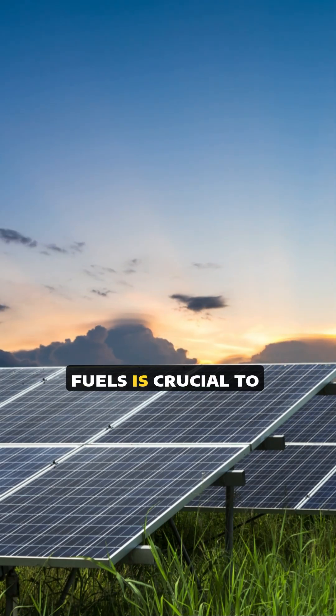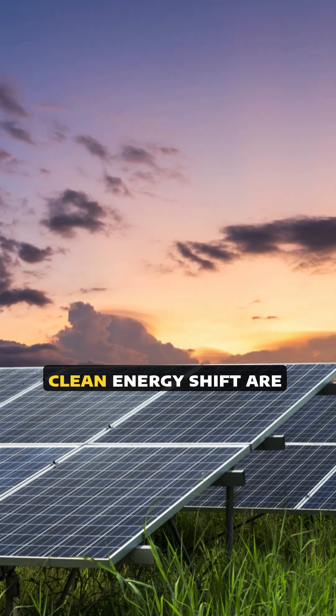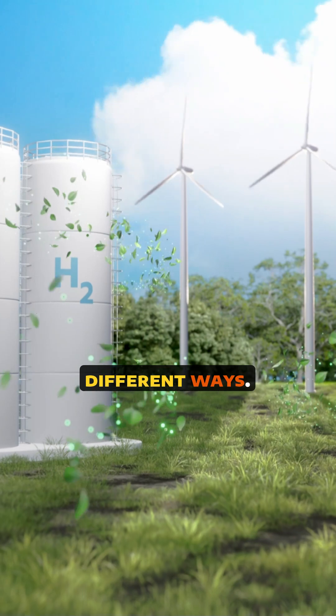Moving away from fossil fuels is crucial to fighting climate change. Two key players in this clean energy shift are solar power and hydrogen, but they work in very different ways.